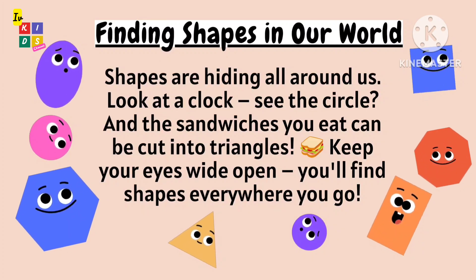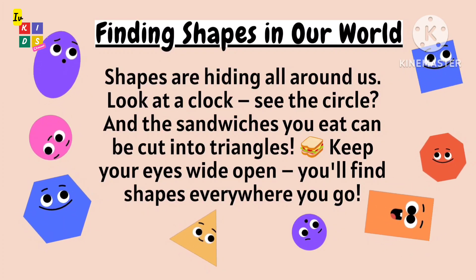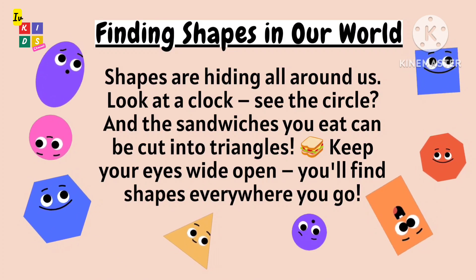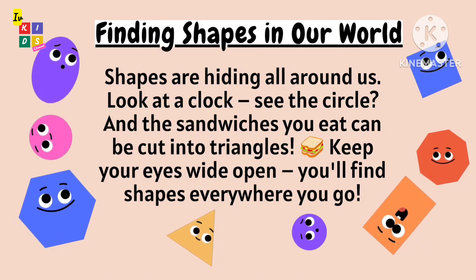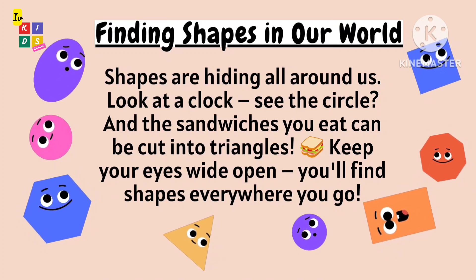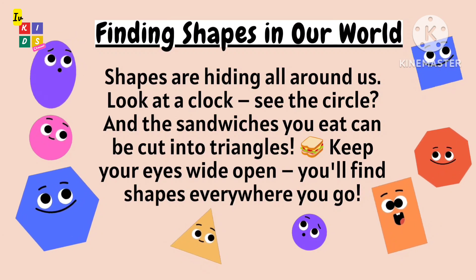Shapes are hiding all around us. Look at a clock and see the circle. The sandwiches you eat can be cut into triangles. Keep your eyes wide open — you will find shapes everywhere you go.